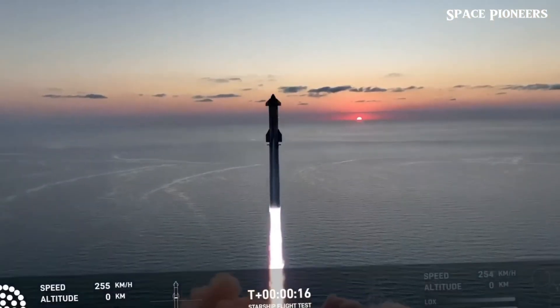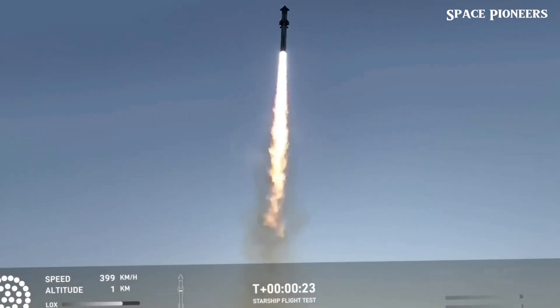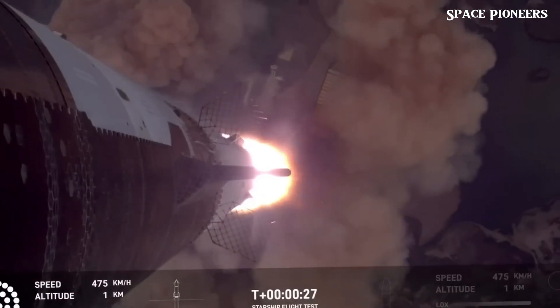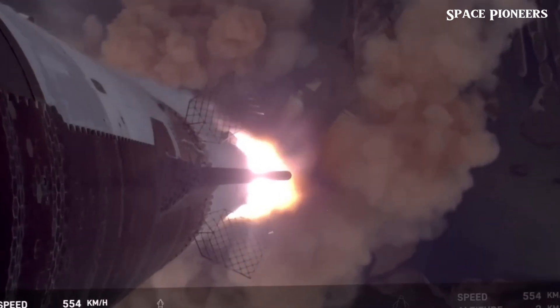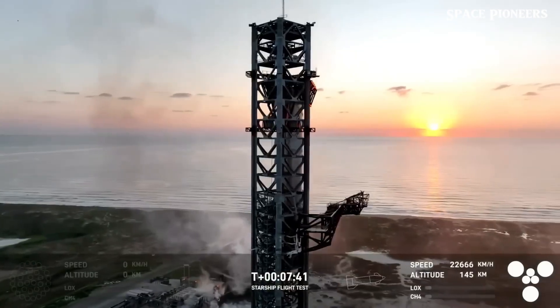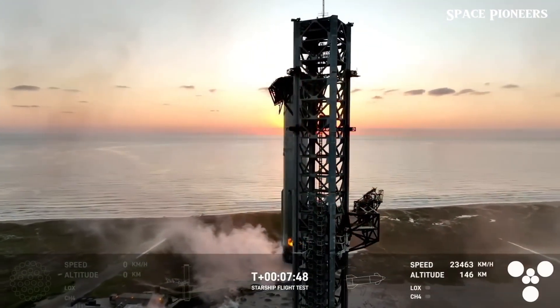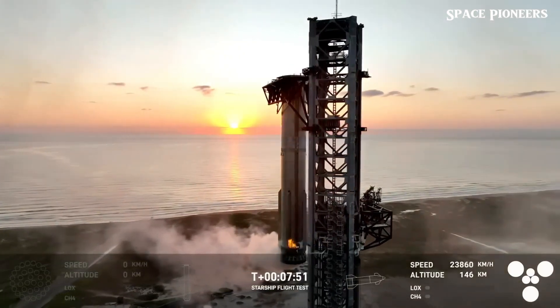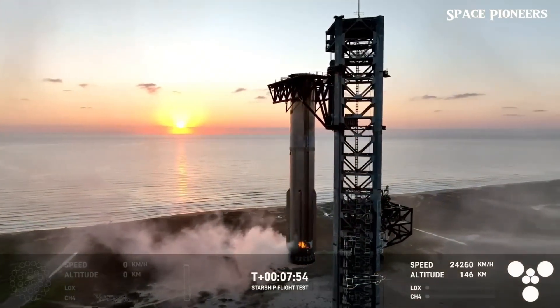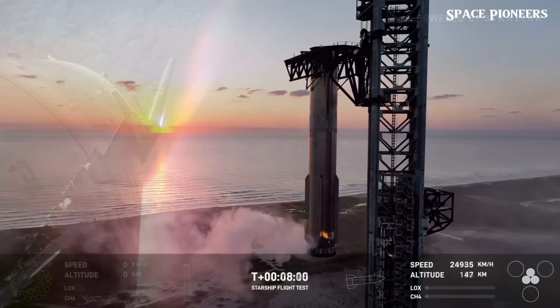Once Booster 12 was safely on the ground, SpaceX teams removed the Flight Termination System (FTS) charges, which gave us a first close-up look at the recovered booster. It wasn't pristine — one of the aerodynamic covers had come loose during re-entry, and there was some visible wear, especially in the areas exposed to the hot staging exhaust. Still, the booster was in remarkably good shape overall, and that's a huge win for SpaceX's reusability goals.